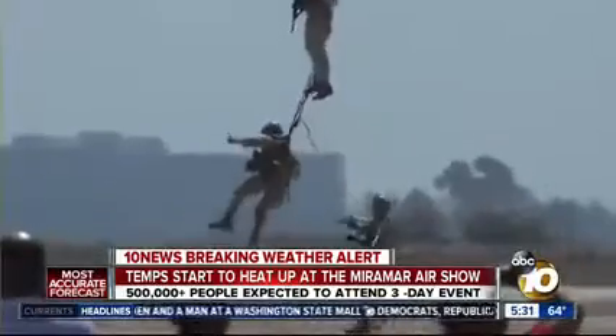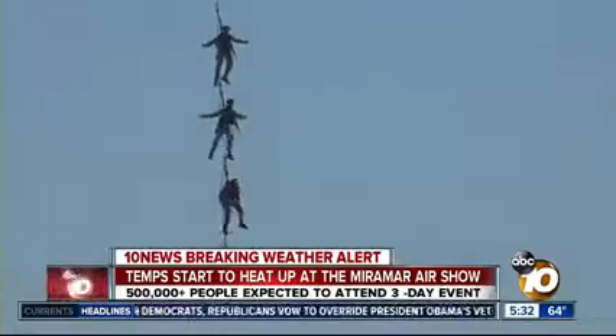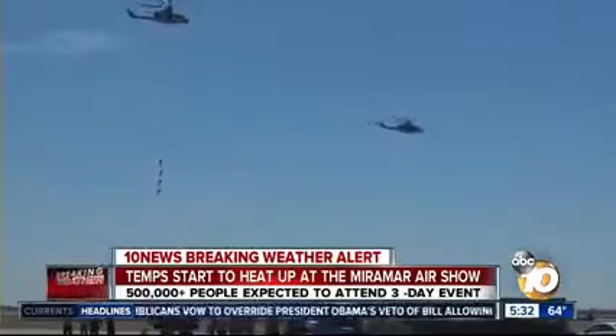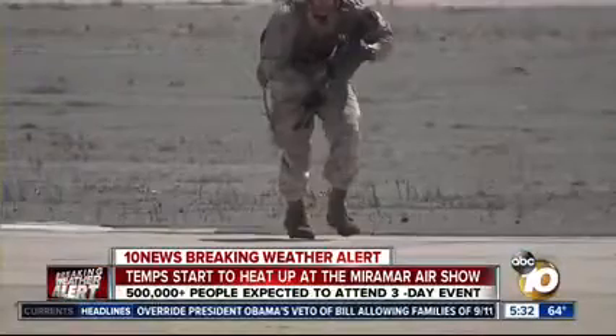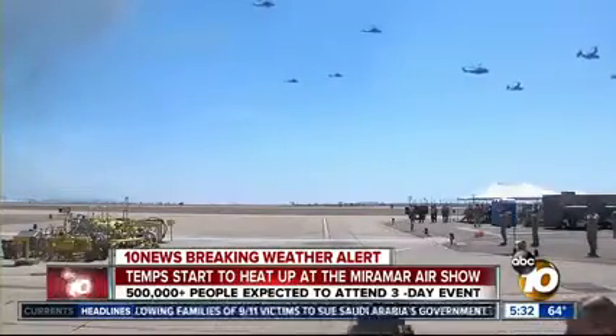That was really cool. We'll also have the Marines doing fast-rope rigging attached to a rope from a chopper, and also the MV-22, as well as infantry Marines with tanks and a lot of other vehicles here at the air show.